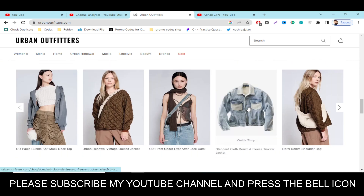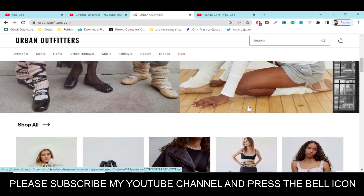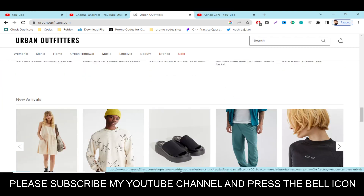Press the bell icon after subscribing so you'll get notifications when I upload a new video and you'll get your codes on time. I highly recommend you subscribe to my YouTube channel and press the bell icon.